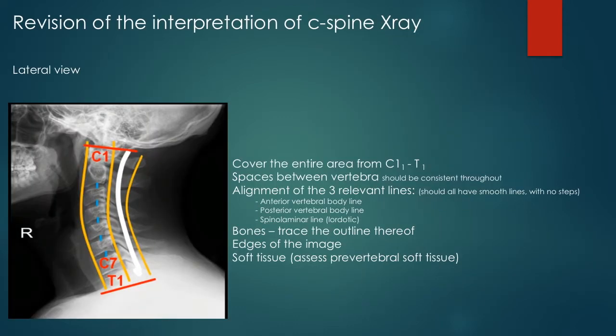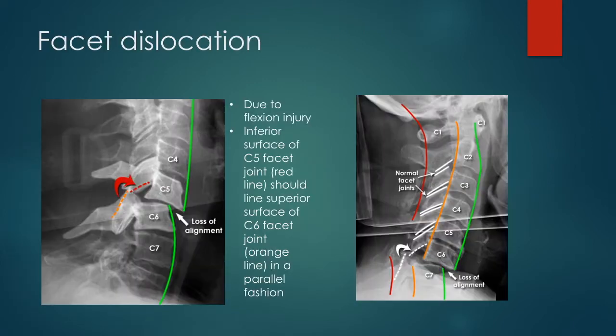In the lateral and AP view, it should cover the area from C1 to T1. In the normal C-spine, the intervertebral spaces should be equal and consistent throughout. The anterior vertebral body, posterior vertebral body, and spinal laminar lines should all have smooth lines with no steps. For a detailed revision, see the video on reading the C-spine on X-ray and diagnosing C-spine fractures — the video is linked in the references at the end of this video.